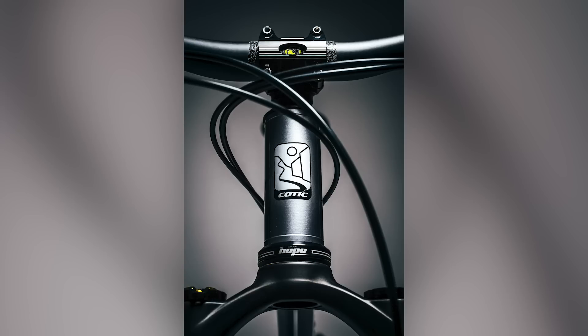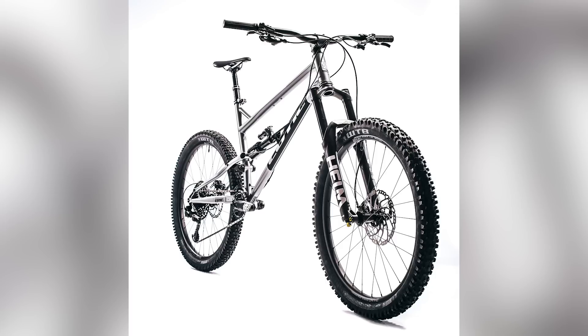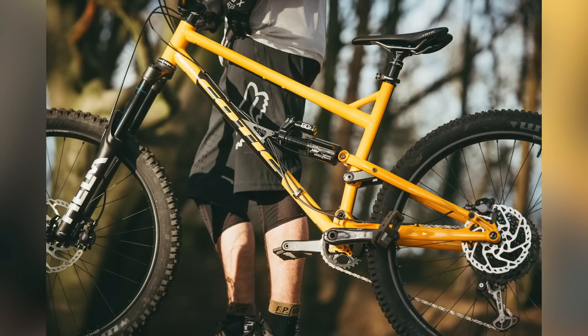It's 165mm rear travel with a lower leverage ratio and revised kinematics. It's plusher than it's ever been, a bit more planted, better on smaller bump sensitivity. There's revised geometry — a steeper seat angle and slacker head angle. Depending on whether you run a 160 or 170 fork, it's got a 64.5 or 64-degree head angle, which is pretty slack.